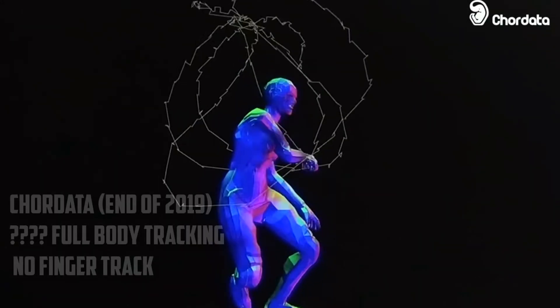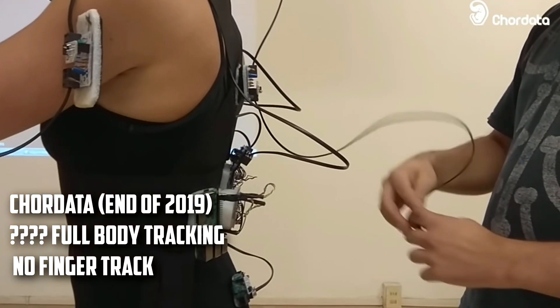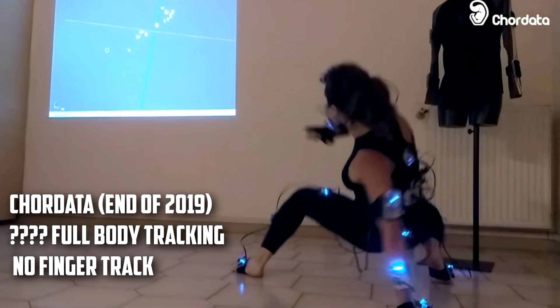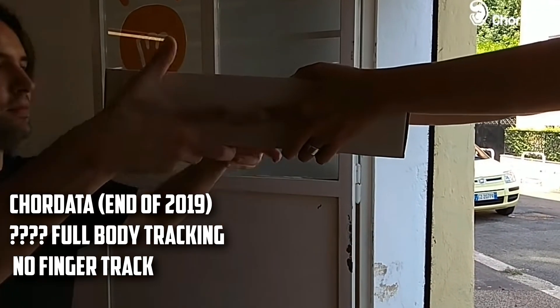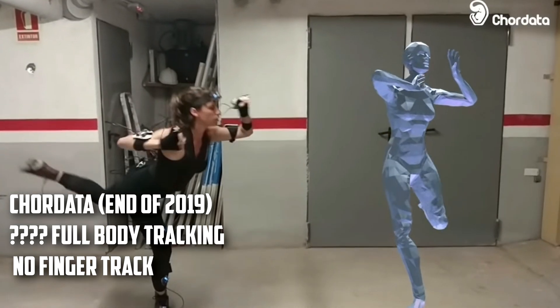To conclude the list, Chordata is a motion capture system that you can build yourself. It's still in beta development and won't be available until the end of the year, but they have plans to offer pre-assembled kits. Right now we don't know how much it will cost, but for motion capture on a budget, Chordata is something to pay attention to at the end of the year.